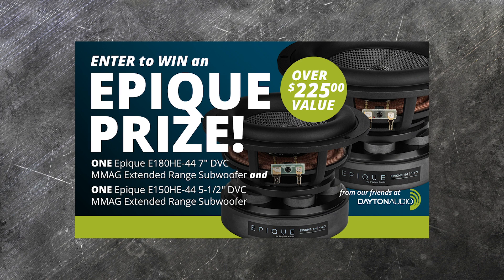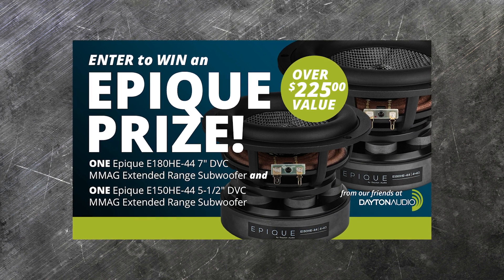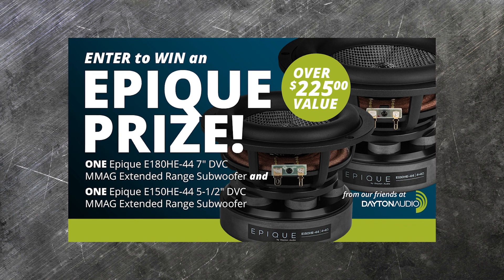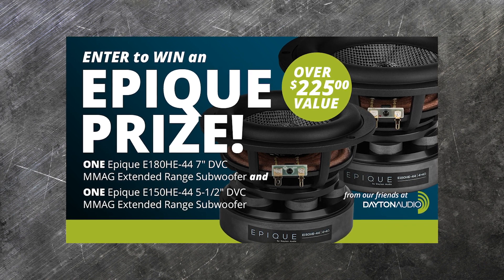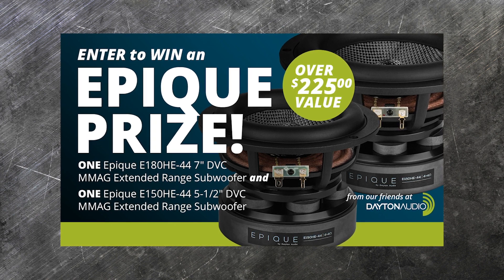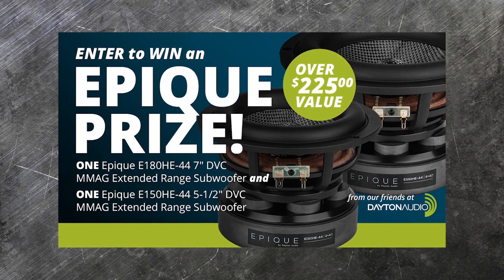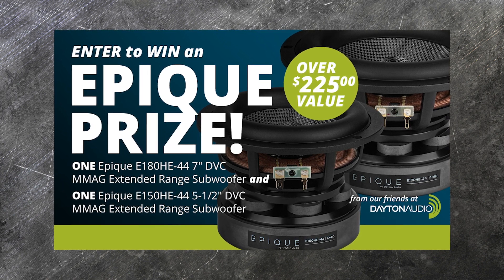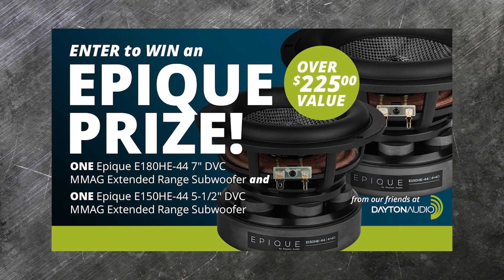Now this month, our giveaway is for an EPIC prize! If you're the winner, you will be sent both sizes of the Dayton Audio EPIC subwoofers — that's a 5.5-inch driver and a 7-inch driver! A $225 value from our friends at Dayton Audio! Thank you Dayton Audio for the giveaway and good luck to everyone who enters! We'll see you next month!